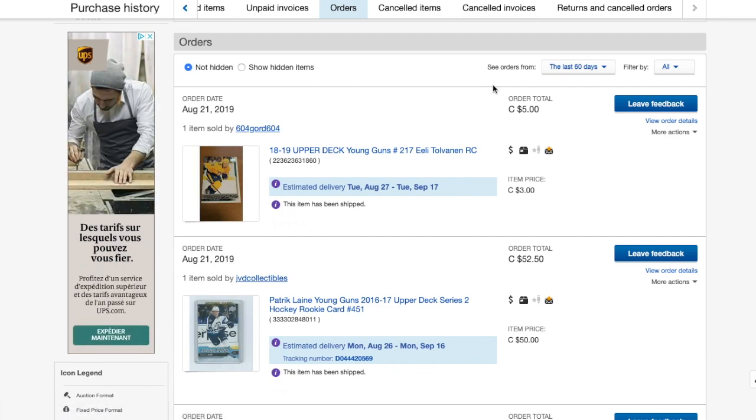At least now we know to check what other items a seller is listing to see if they're selling graded cards. I hope this tip helps you a lot — thank you for watching, and we'll catch you next time.